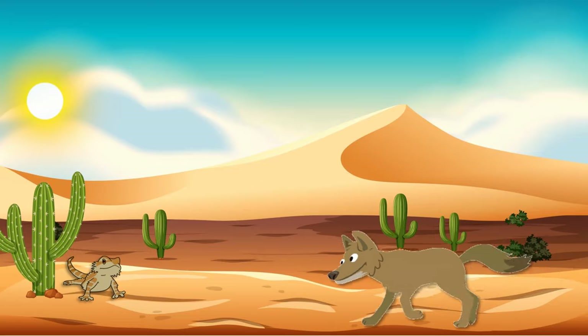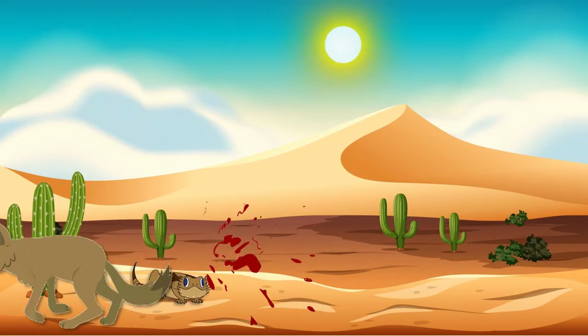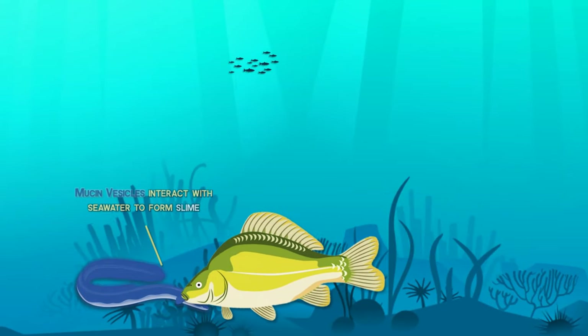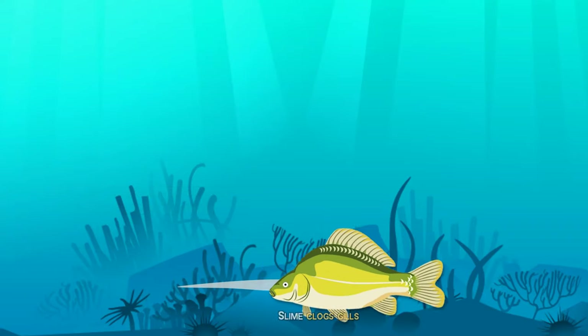The Texas horned lizard cries blood when in danger. Literally, it's able to shoot pressurized blood from its eyes to ward off the predator. The hagfish is known to clog the gills of its attacker by excreting a slimy substance which, when in contact with water, expands.